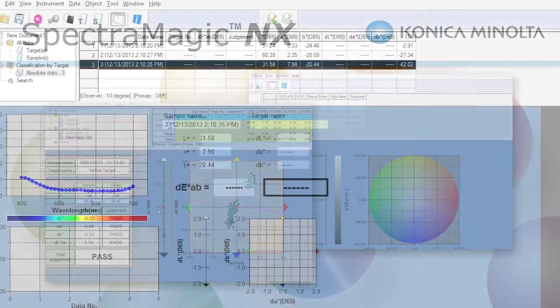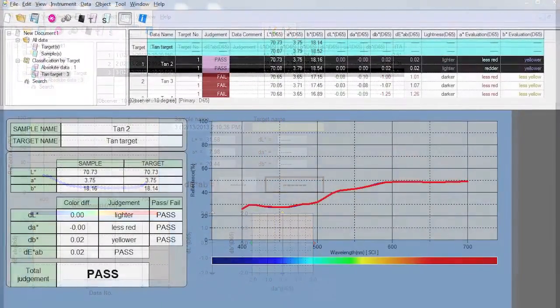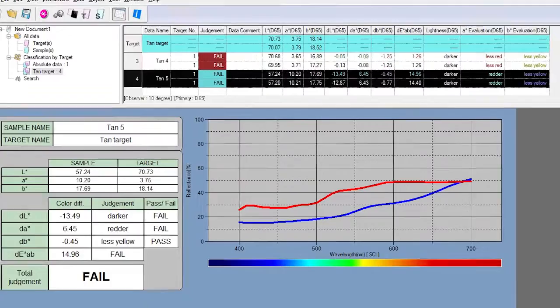SpectraMagic NX allows you to configure graphic and numerical layouts according to your needs. Create pass-fail calculations to more sophisticated analysis, which includes spectral, color, and trend graphs.